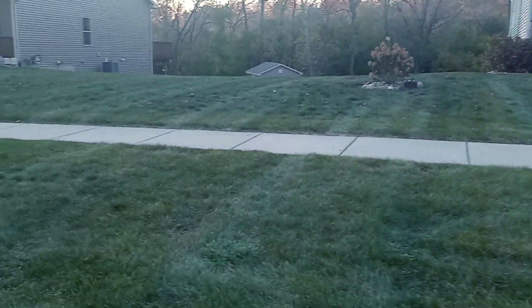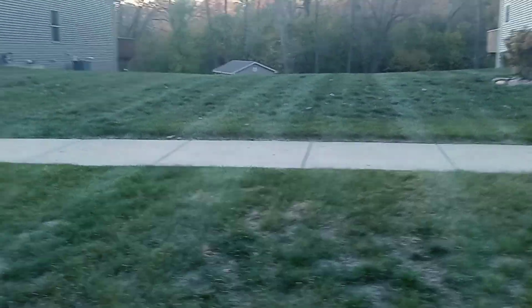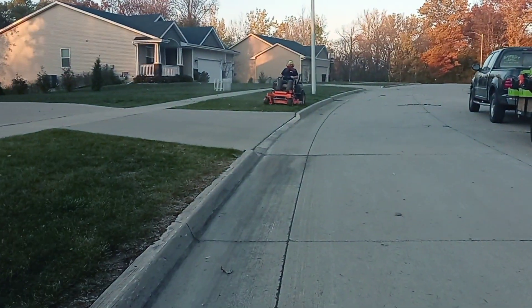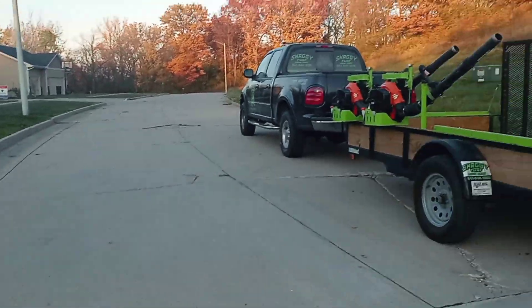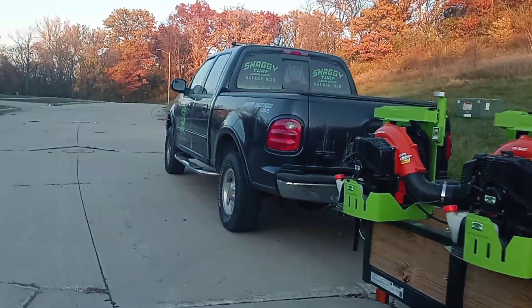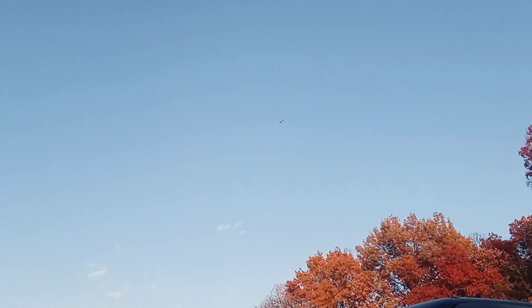I'm gonna try to get some of those stripes. Now he's gonna finish this off. It's kind of a somber time of the year, you know — your seasons are winding down, days are getting colder. Those are the little helicopters.